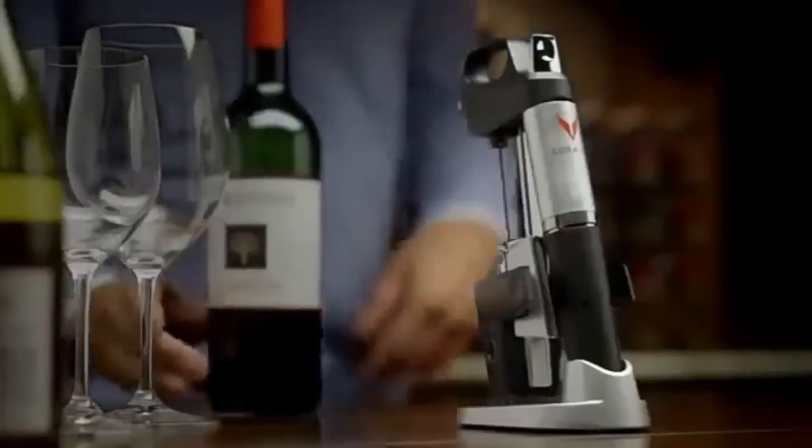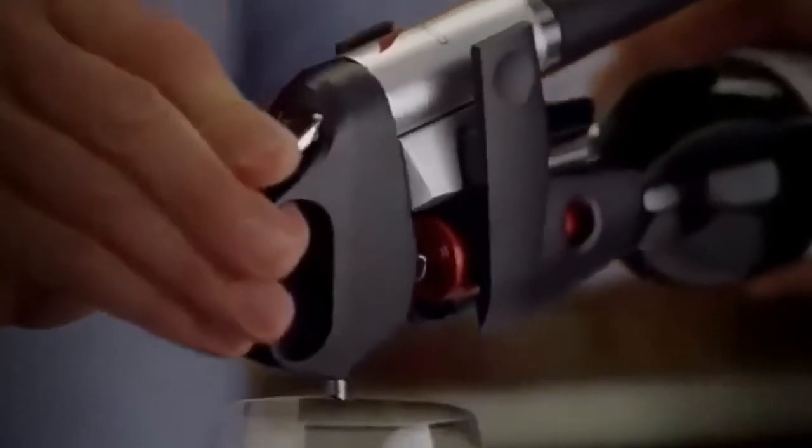3. Coravin. Imagine the possibilities. Now you can enjoy your favorite bottles — glass by glass — without ever pulling the cork. Free yourself. Serve by the glass from any bottle. Taste, share, explore, and enjoy wines like never before. Open up the possibilities. The URL to purchase the product is given below.